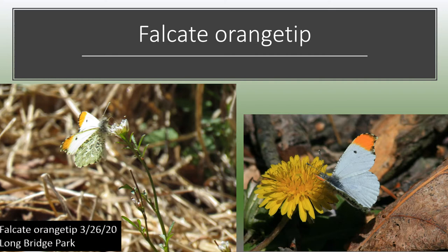This is the falcate orange tip. It's a small white native butterfly that only flies in the spring — usually mid-April to early May. The one seen on the left is the earliest falcate orange tip I've ever recorded, which was March 26th. The males have orange tips on their wings, which you see here. The females do not have orange tips. They're smaller than cabbage whites, and they have a mottled pattern on the underside of their hind wing.